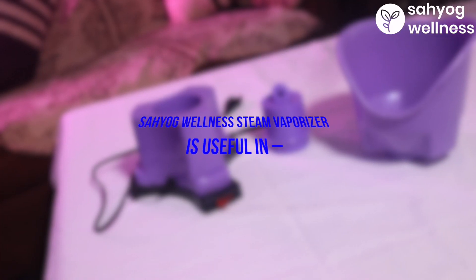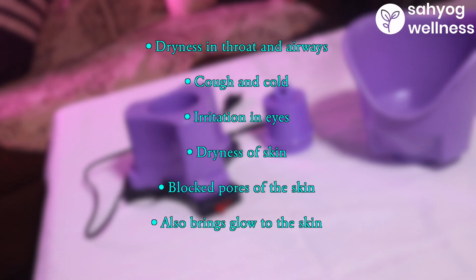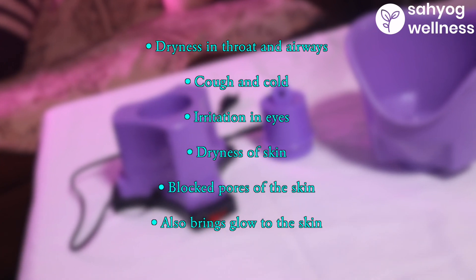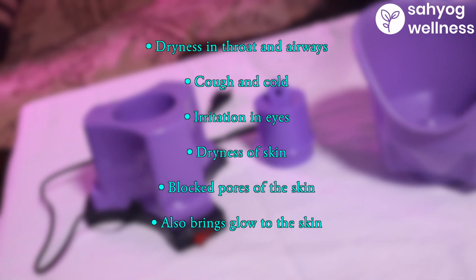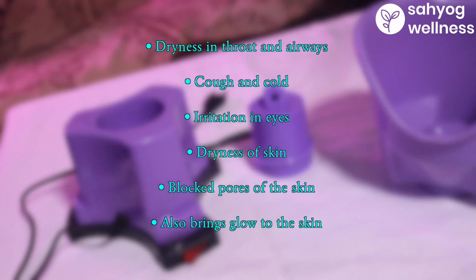Sahyog Wellness Steam Vaporizer is useful in dryness in throat and airways, cough and cold, irritation in eyes, dryness of skin, and blocked pores of the skin. It also brings glow to your skin.